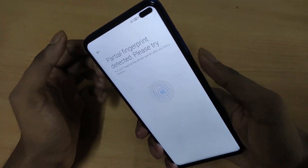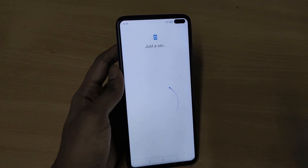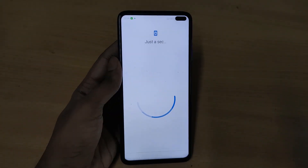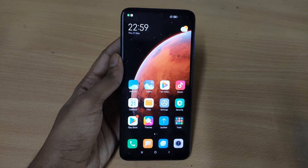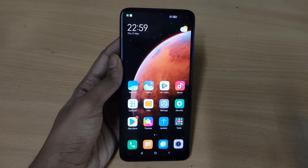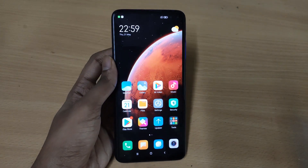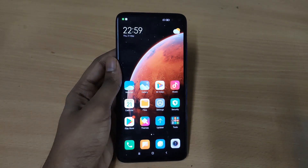Here you can add your fingerprint during setup. Once it's added just click done. And there you go — that's how you can install the Xiaomi EU ROM on your Poco X2. Hope you guys enjoyed the video. Please leave a like, subscribe to my channel, do all that good stuff, and I will see you guys in the next video — peace out.